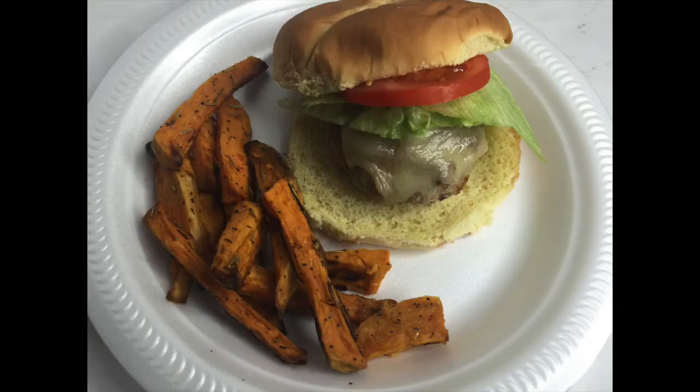Hi guys, how's everyone doing? I'm going to be sharing with you what we have for dinner. On this night we had turkey burgers with American cheese, some lettuce and tomato. Every time I make homemade burgers they always shrink, so does anyone have any tips or suggestions on how to make the perfect burger? Let me know down below. And then I just made some homemade sweet potato fries.